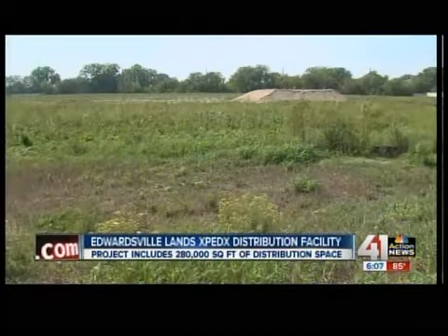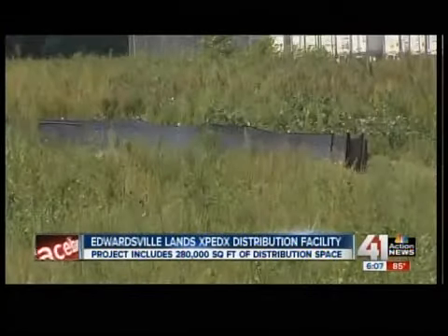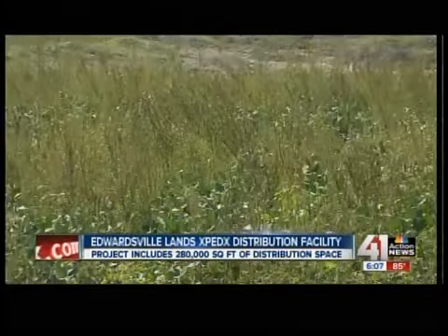The small town of Edwardsville, Kansas, has landed a big project. The city is getting an $11.9 million ExpedX facility when it moves from Olathe to Edwardsville. ExpedX is a business-to-paper distribution unit that supplies packaging and printing supplies. It will employ 180 workers to start with, but then likely add new jobs.